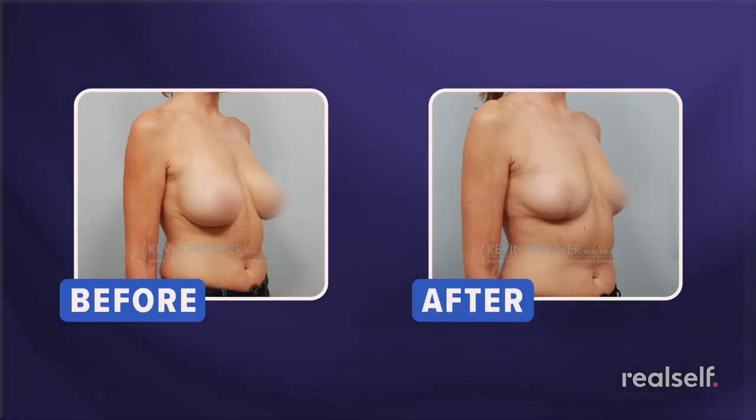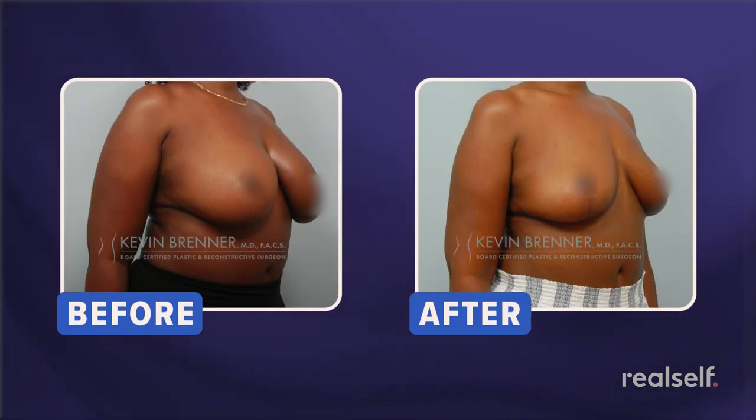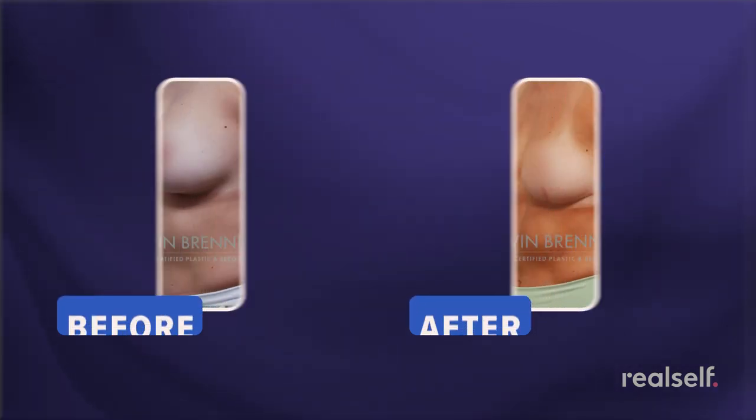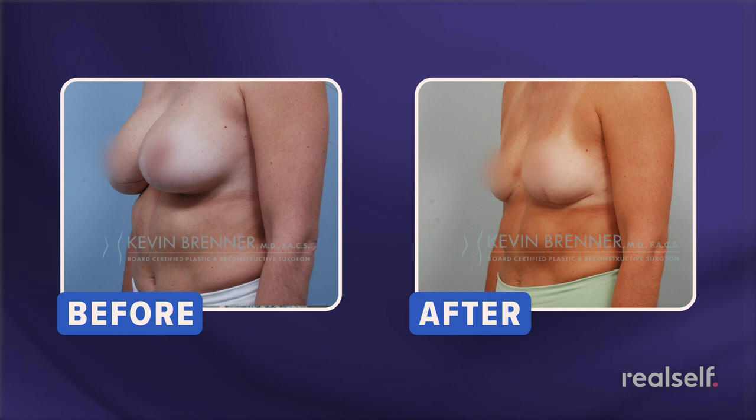Taking out the capsule along with the implant when someone has capsular contracture usually relieves all the pain. Because Nisi has so much of her own tissue now, she is a perfect candidate to explant — remove everything, the implants and the capsules — and then do what I call a full mastopexy, or full breast lift. Because she has so much tissue, a full breast lift is going to be a home run. Her breasts are going to look natural, full, and perky, and probably exactly what she wanted in the first place.